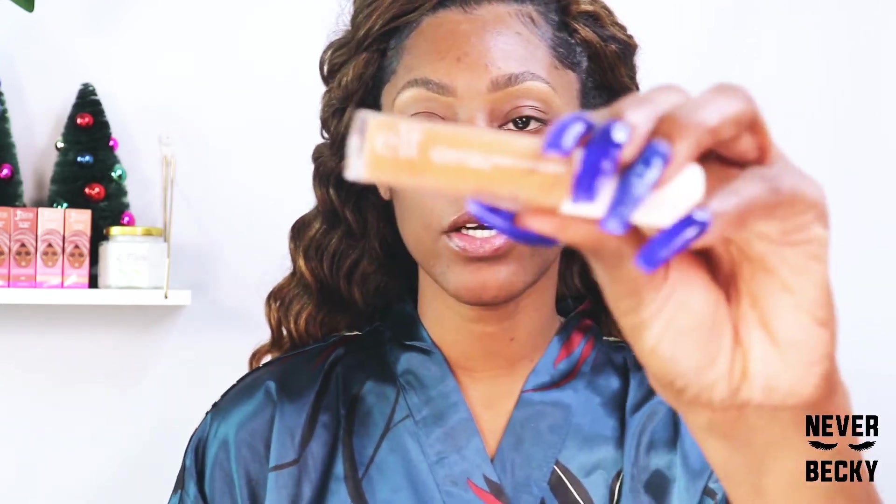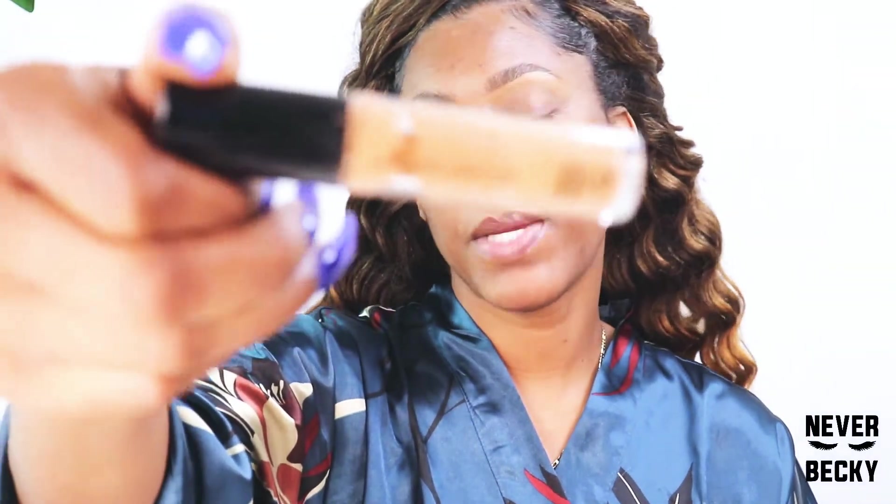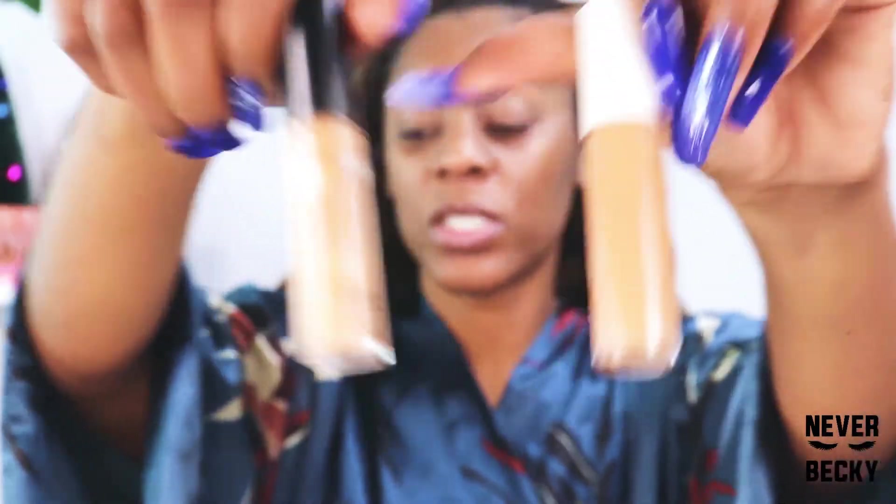I also grabbed the ELF hydrating concealer. I had the 16-hour one, which is basically the matte version, and now I have the hydrating one. I love the hydrating concealer simply because I can move it around — it's not drying so quickly on my face that I can't blend it once it's there.